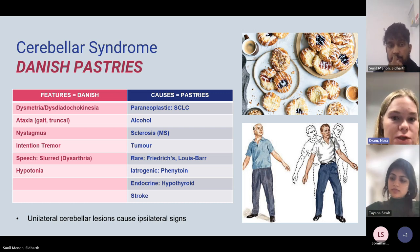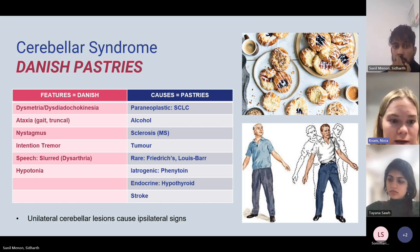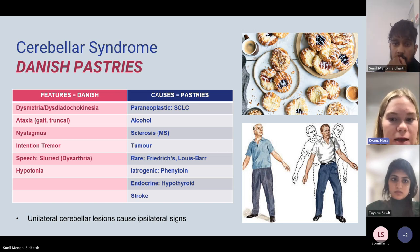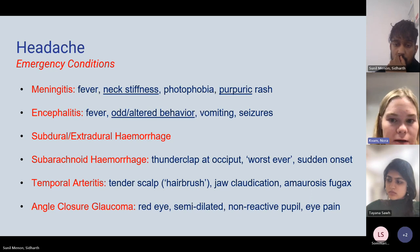For cerebellar syndromes, remember the mnemonics DANISH for the features and PASTRIES for the causes.